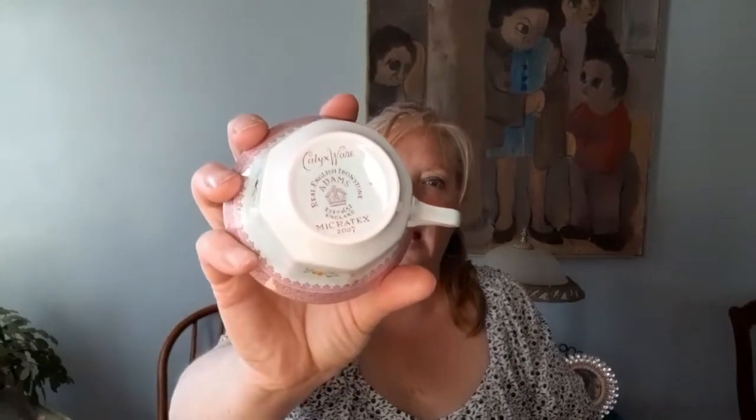First off, I found this wonderful Ironstone Ware — Calyx Ware by Adams. I've got about eight teacups and saucers, salad plates and dinner plates. Those will be in my eBay store.